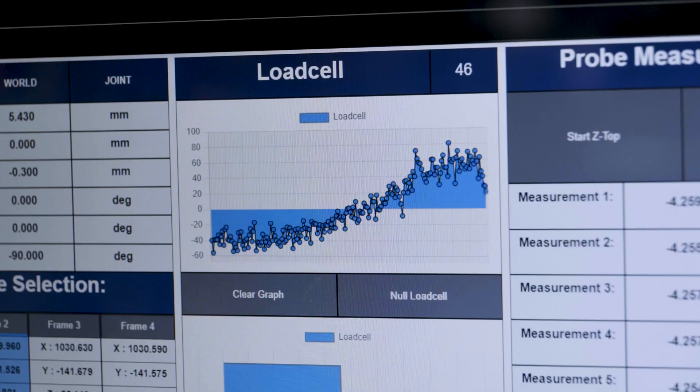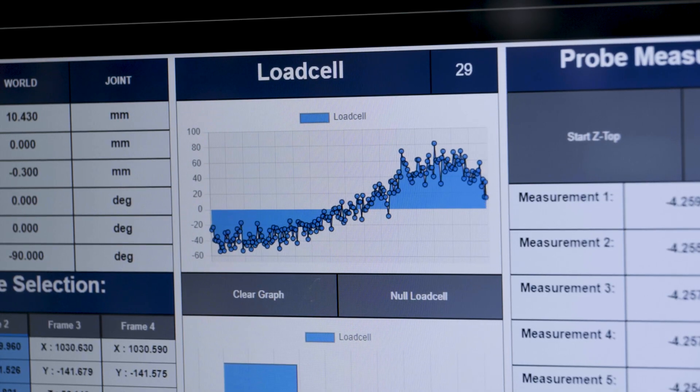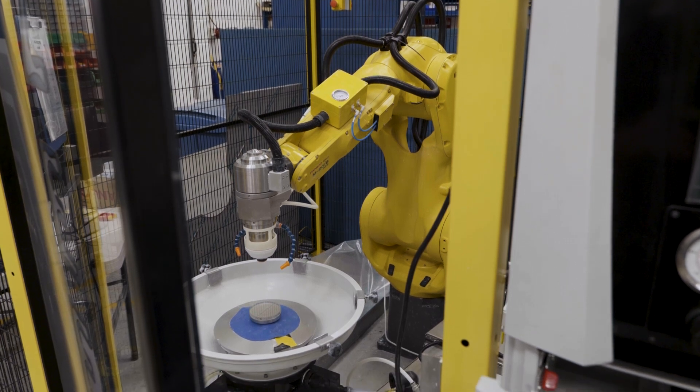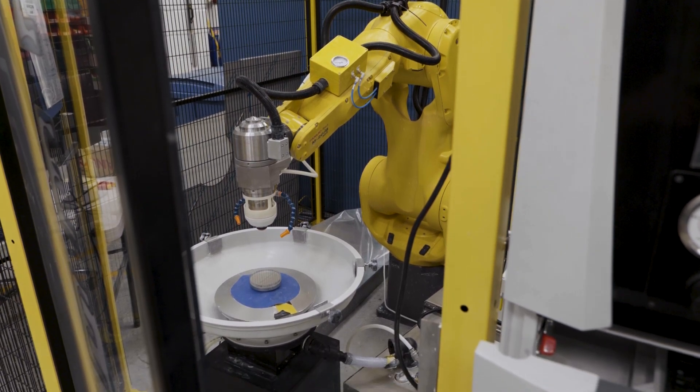This is a really good partnership because you actually have your own machines as well, which use FANUC's CNC systems, and then you have this solution here which is a robot that does the same but for a slightly different market.